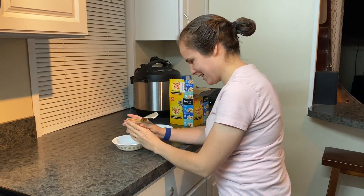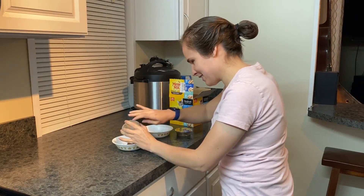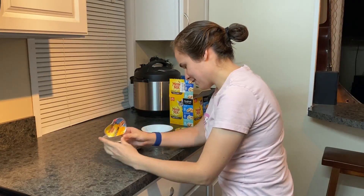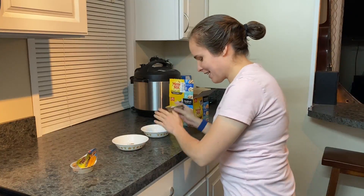I just take it and empty it into a bowl. It's flat — looks like tuna. Set it aside and then get the next one.